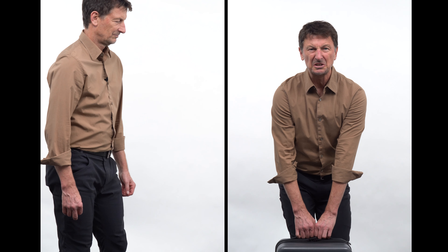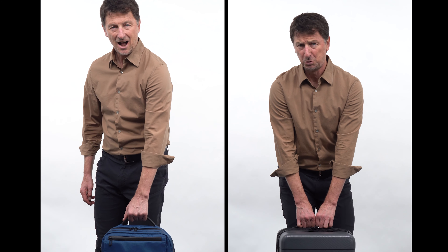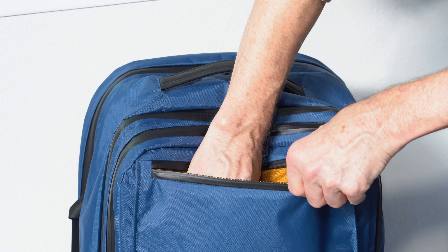A backpack is generally lighter than a suitcase. Our X-Air backpack weighs just 2.6 pounds. Your hands are free to navigate the world around you. Backpacks have more organizational compartments and are much easier to access while on the go.